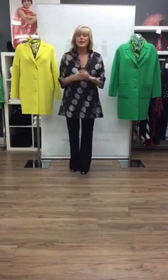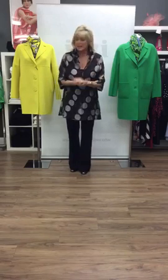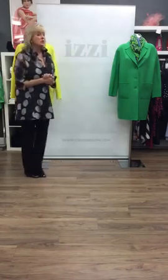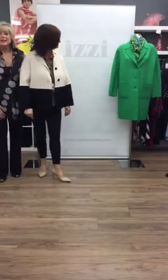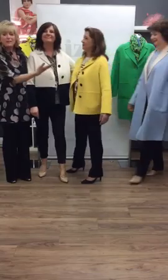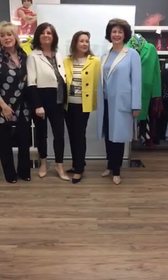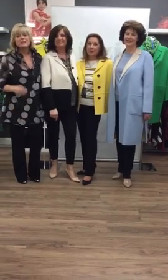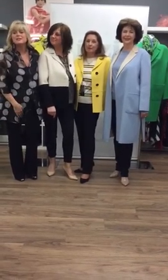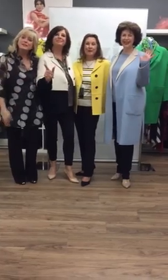So ladies, we hope you've enjoyed our video. All that leaves me to do is invite the fabulous models who have been here to entertain you this morning. A huge thank you to Wendy, a huge thank you to Helen — who has done very well for her first time on the video — and lastly, thank you to Jane. Ladies, please visit our Facebook page, please share and like it, and please visit our brand new website. Bye-bye from Sue. Bye from Wendy. Bye from Helen. Bye from Jane. Bye-bye, ladies!